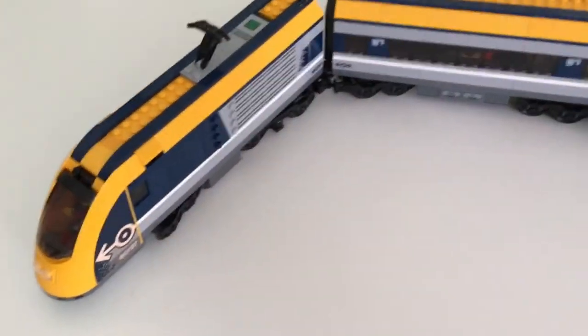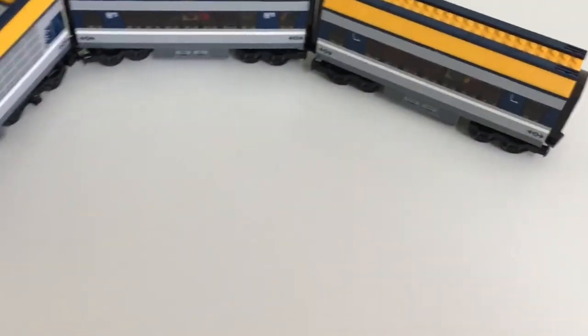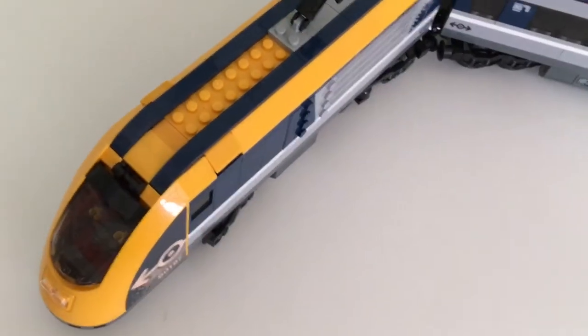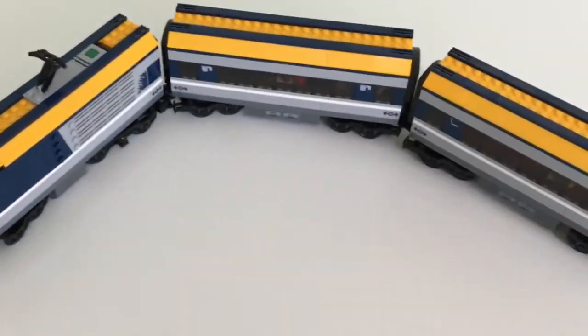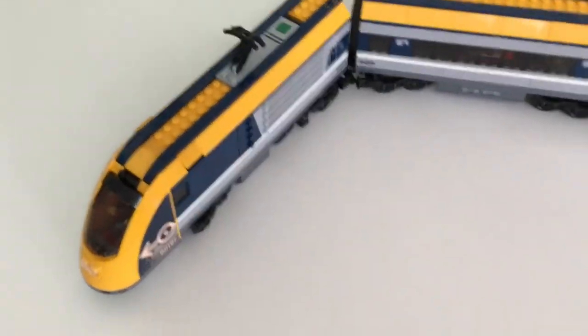Moving on to the train — this is a very nice train. Exterior-wise, not as nice as the airplane in my opinion, but it's still pretty decent. I think aesthetically it's a solid 7.5 out of 10. I feel like the blue and the yellow color scheme don't really match, but the way the stripes flow across the cabin and having the main cabin be gray with blue accents — I think that's what really gives it the points up there.